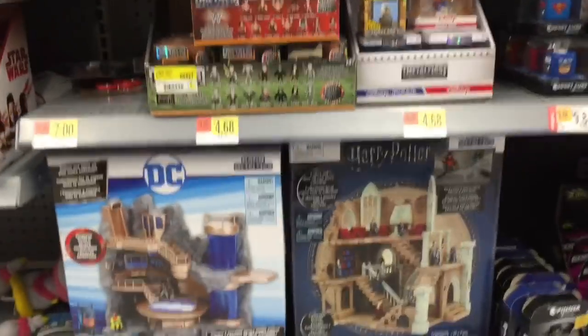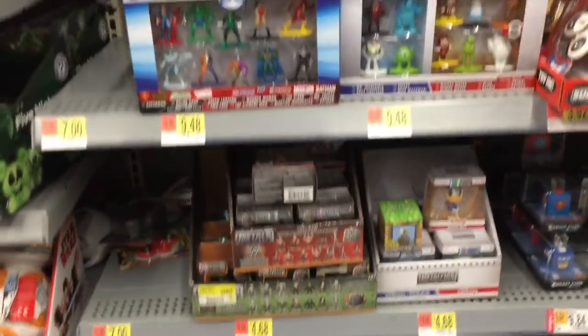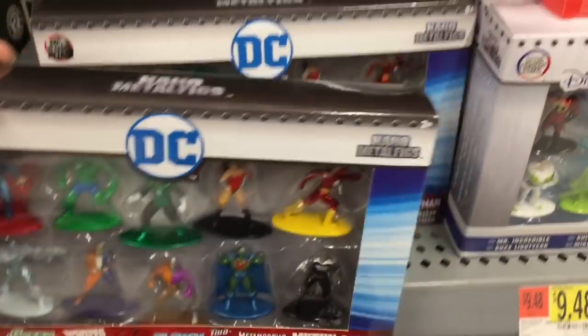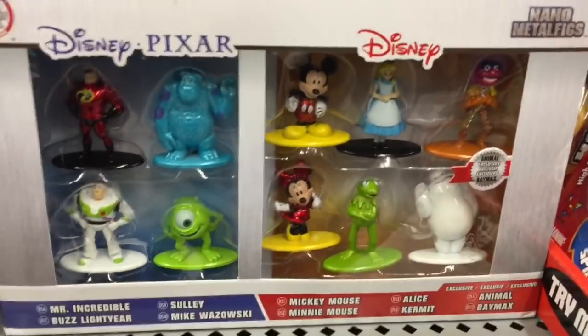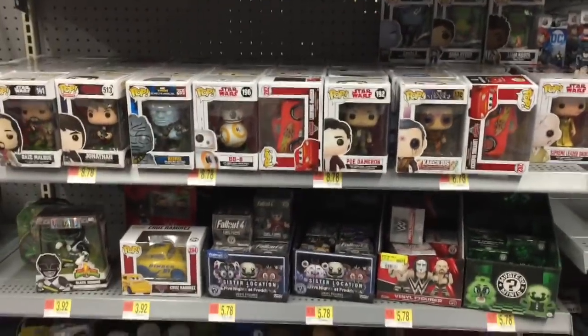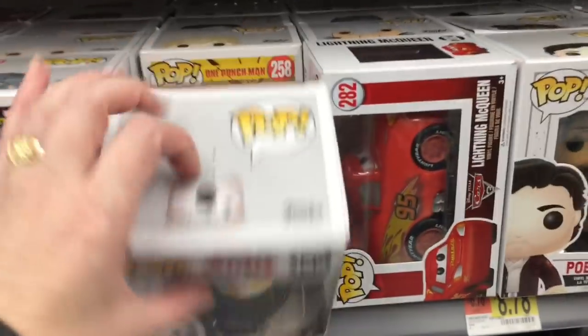Walmart also has the metal figure play sets — the Hogwarts one and the DC one — that's pretty cool, as well as a lot of the packs. Really tempting; I just haven't found a pure character one that I really like. But they are cool minifigures. And then Funko Pops — cool.